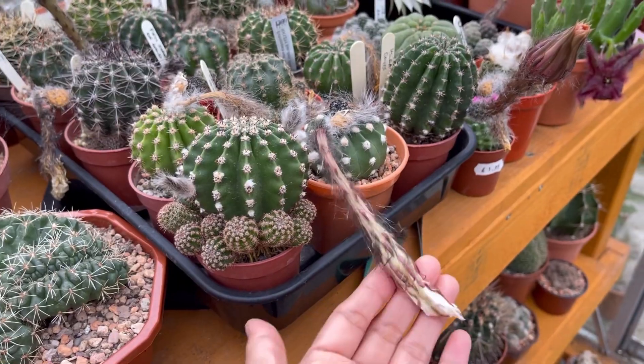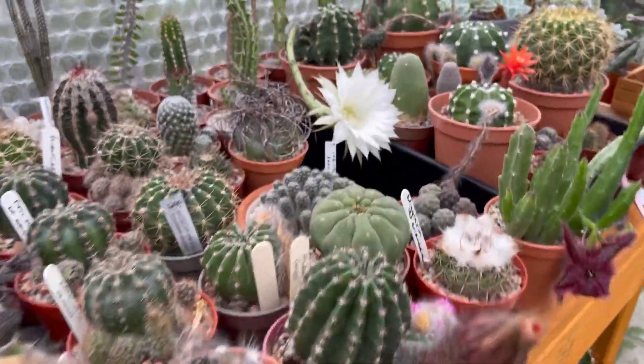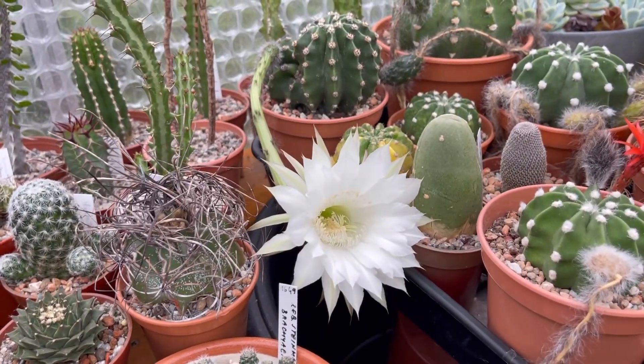Yesterday, September 11th, we got this one — it's dead now. I could pollinate the two, but I can't be bothered anymore. So for September 12th, we have that one.